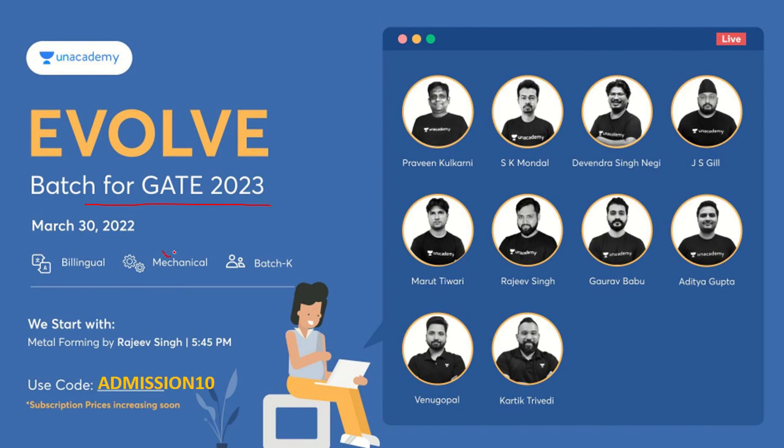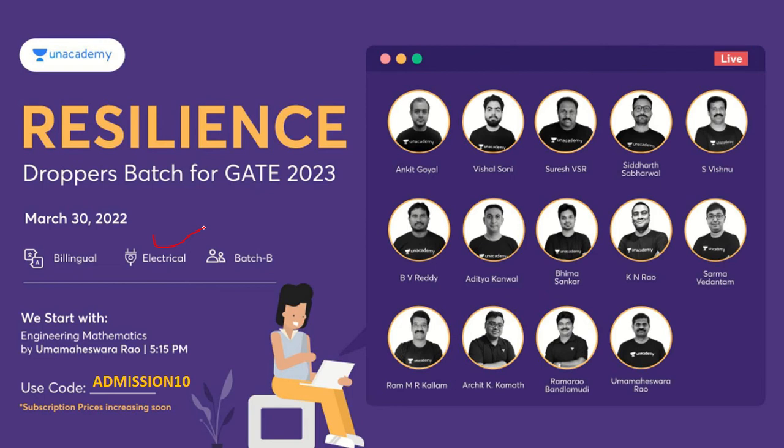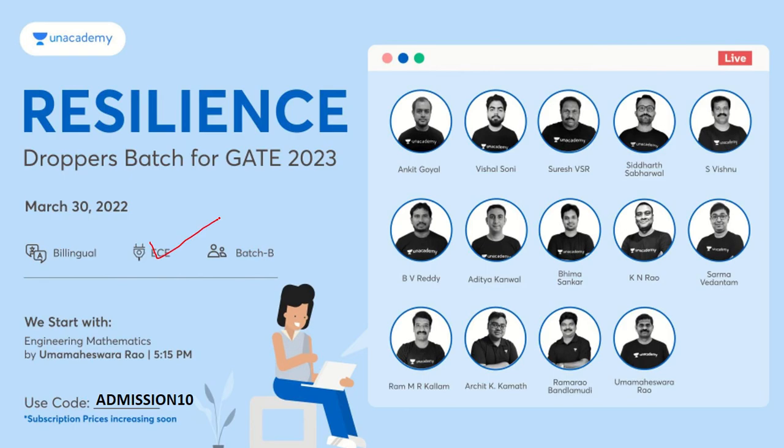The academy is launching an Evolve course for GATE 2023 for the Mechanical branch. This course will be bilingual, in Hindi and English, and the batch starts from 30th March. There is also a Resilience Droppers Batch for GATE 2023 for CS/IT, Electrical, and Electronics and Communication Engineering, also starting 30th March 2022. You can buy this course using code ADMISSION10 to get a discount.